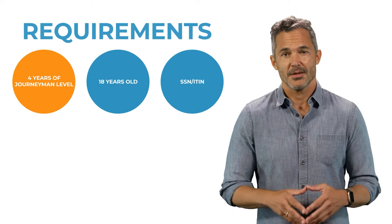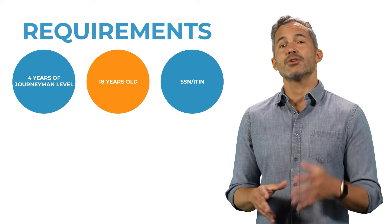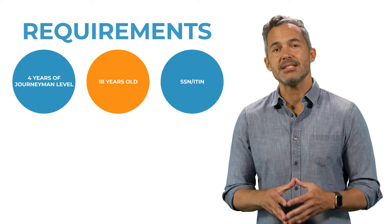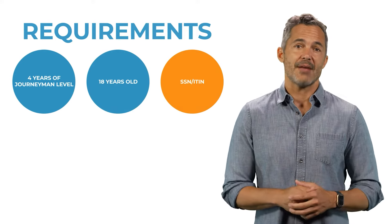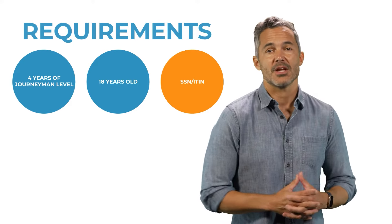In addition to the experience requirements, you must be at least 18 years old. However, due to the four-year journeyman level experience requirement, we recommend applying for the C-17 Glazing Contractor License when you are 23 or older. The final requirement is to have a Social Security Number, or ITIN, Individual Taxpayer Identification Number.